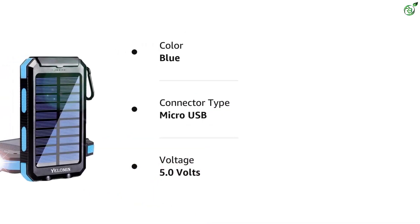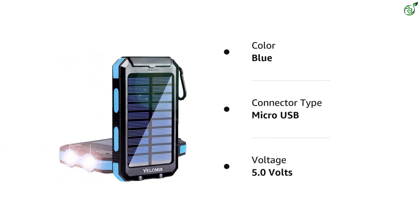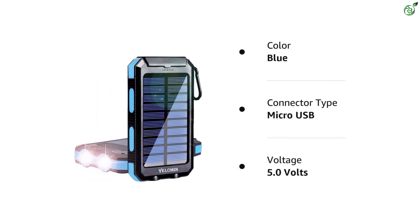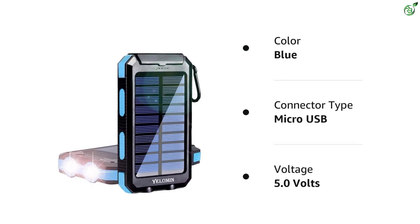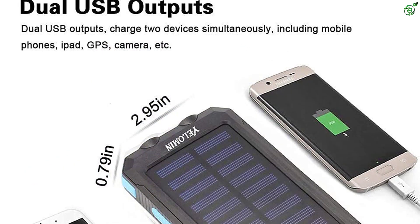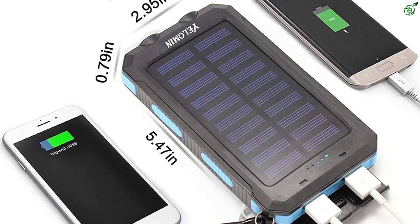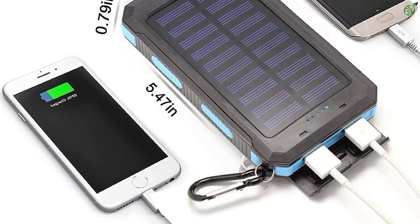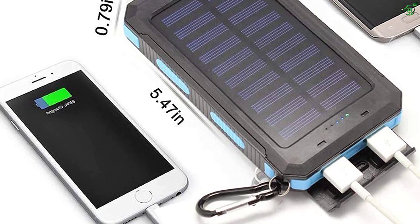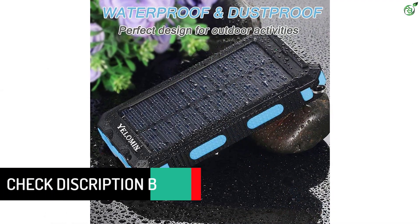Despite the lower price tag, you still get a decent maximum output rating of 10 watts. This output works for both 2A as well as 1A charging devices since it can automatically switch between them. Although this is a budget offering, its battery capacity of 20,000 milliamp hours is to be expected. Unlike other budget options, this one comes with dual USB ports, an inbuilt LED light, and even a compass, making it a great camping companion.